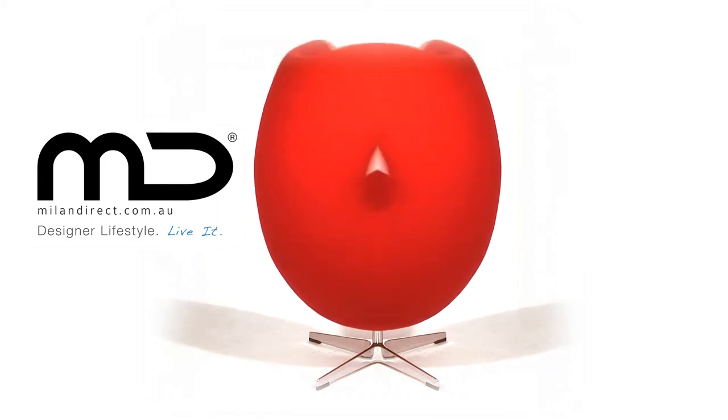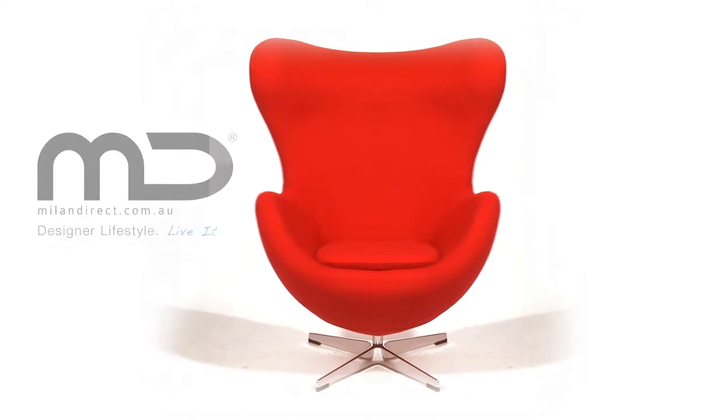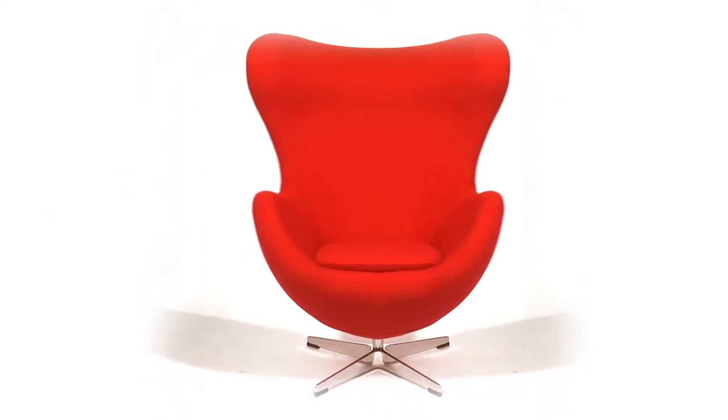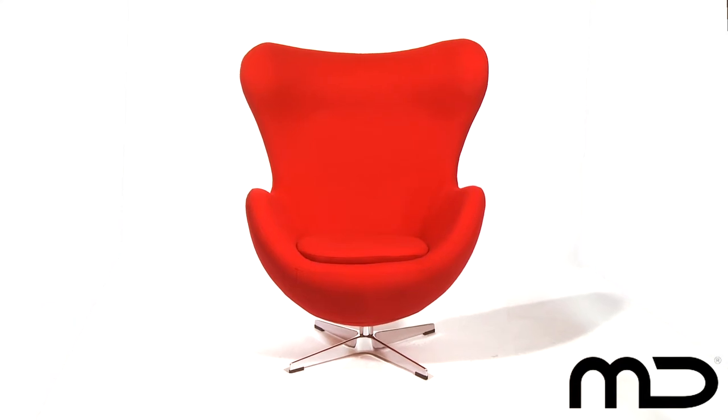At Milan Direct we pride ourselves in the quality and design of our furniture, and this highly stylish replica egg chair forms the cornerstone of our ranges. Originally designed by Arne Jakobsen in 1958 for the lobby and reception areas at the Royal Hotel in Copenhagen, the egg chair is a true furniture icon of the 20th century.